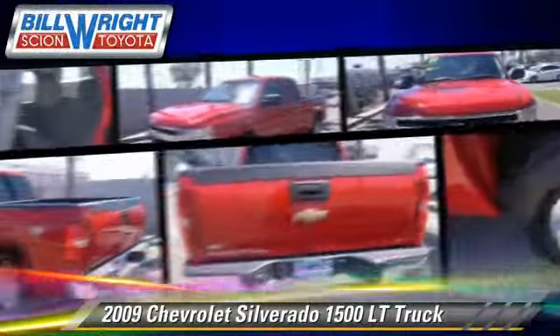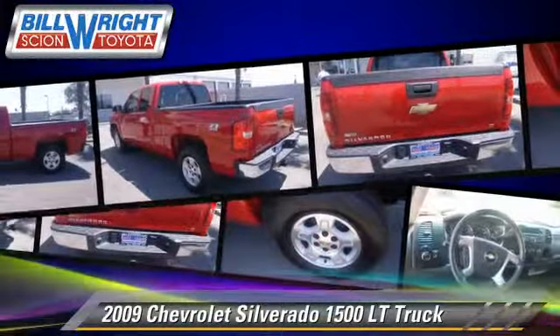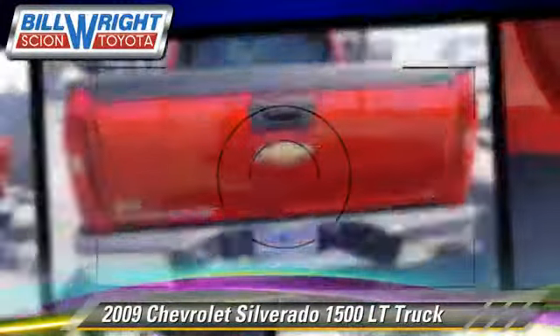Safety features include OnStar and four-wheel ABS. Give us a call to schedule your test drive today.